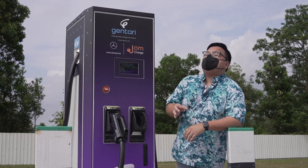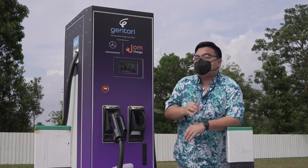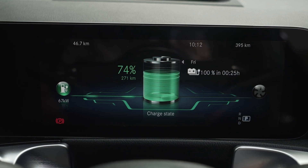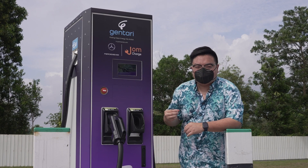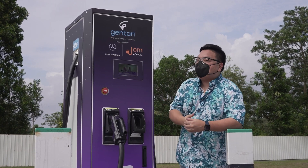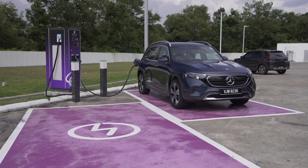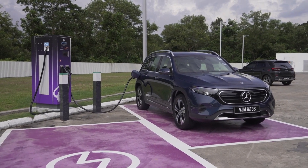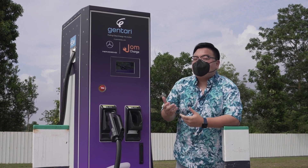Just a quick tip on DC charging etiquette: it's best to charge your car up to 80% and not over 90 to 100%, because EVs have a very distinct charging curve. Going up to 80%, you'll be spending a lot less time and a lot less money to charge, especially with an expensive DC charger like this. To charge up to 90 or 100% will take a lot more time, plus technically you'll be hogging the DC charger and not letting other people use it after you.